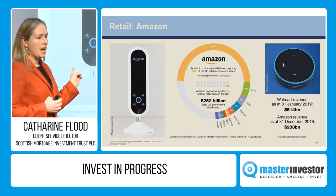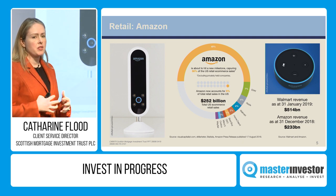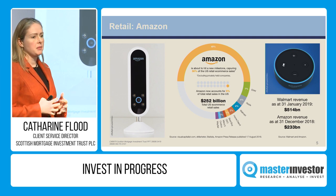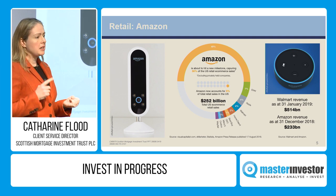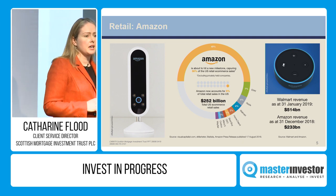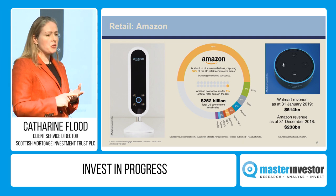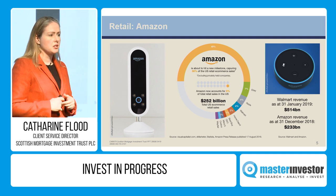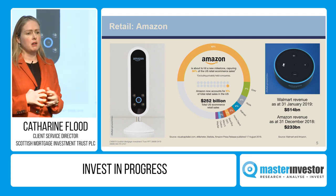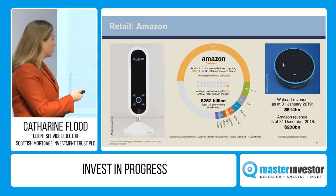So long as we can still see for Amazon or any of our other holdings how they become a multiple of their size from where they are today, based on their fundamental operating economics and the markets they're going after — that management teams are not aligned on short-term Wall Street targets but are there for the long duration, preferably owning the same shares as we do — then we're very happy to put our investors' capital into them and remain patient and supportive shareholders.